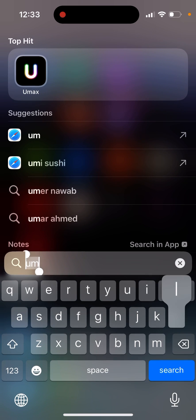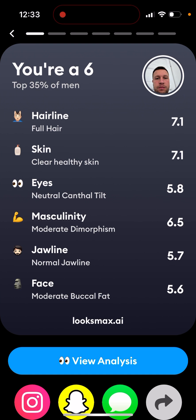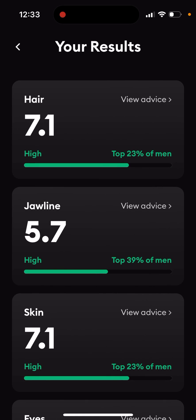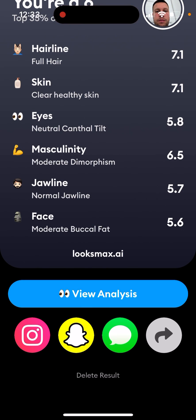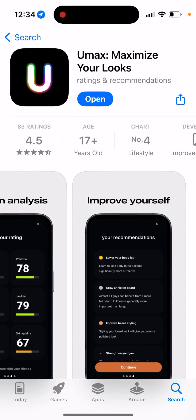I also tried another app called LooksMax AI. In that app you can also see results - actually the scores are a bit higher. It also recommends some products and you can easily share your results, generating a screenshot for Instagram or Snapchat. However, LooksMax is only for males. If you're female, you need to use UMax. That's probably why UMax is currently in the top charts.